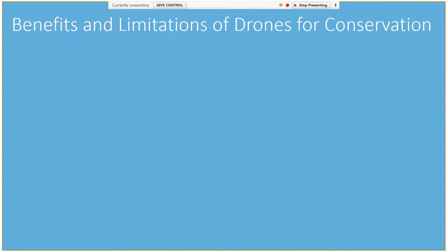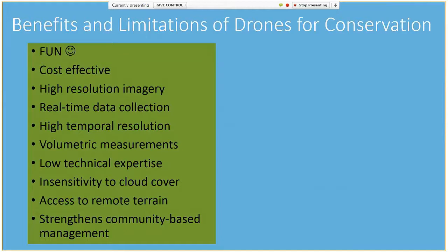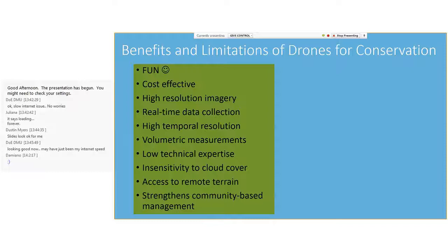The benefits of using drones are that they are really fun — the media absolutely loved this project. Drones are an easy-to-use conservation tool that allows for cost-effective acquisition of real-time, high-resolution data, both spatially and temporally. Drones can allow access to remote terrain and are also insensitive to cloud cover, an issue which commonly plagues satellite imagery in many island states. Moreover, the use of drones can be very empowering for local communities to not only participate in research and enforcement activities, but can allow them the power to create their own maps.